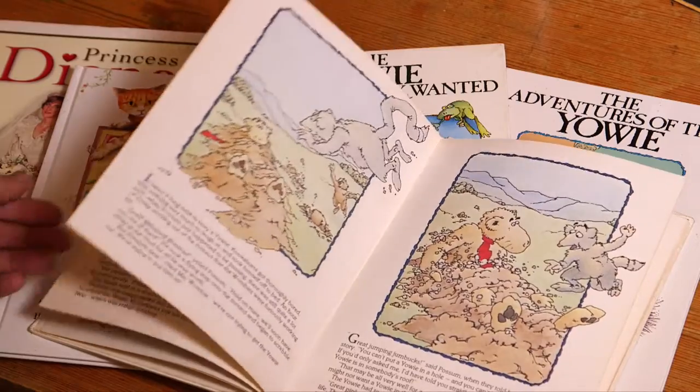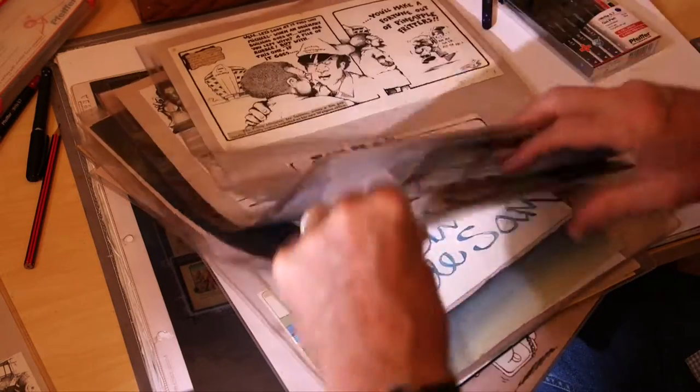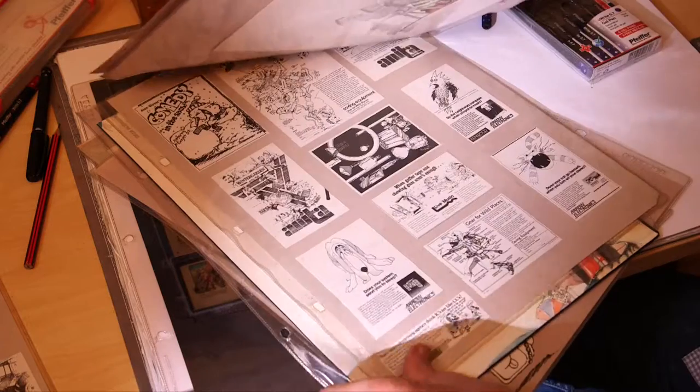I started out as a children's book illustrator, did that for a couple of years, became a political cartoonist, was a freelance illustrator, then went into advertising. I had quite a long career in advertising, going from a finished artist to an art director, up to a creative director and also a writer.